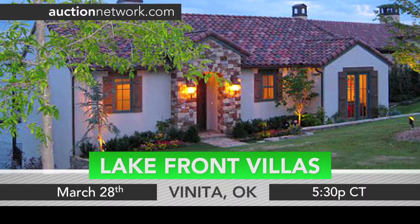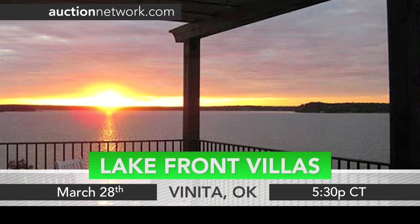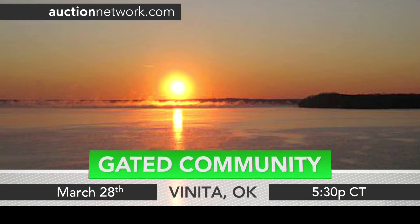This is one of two lakefront villas auctioning on Grand Lake in Oklahoma. Enjoy sunset views from the decks of these elegant homes in the Grotto's gated community.